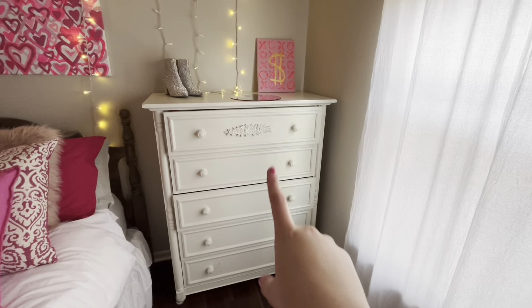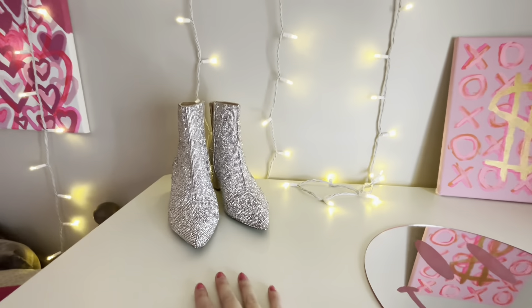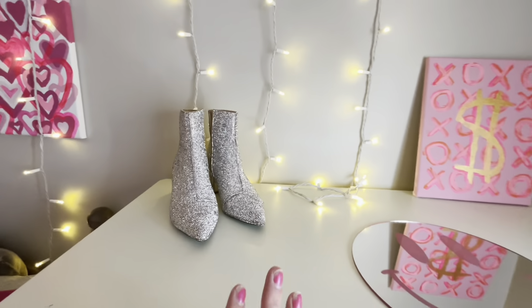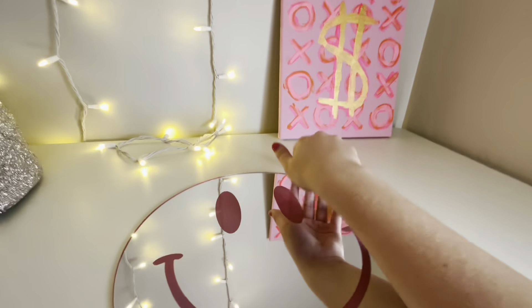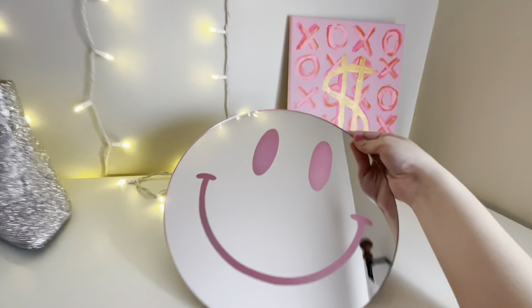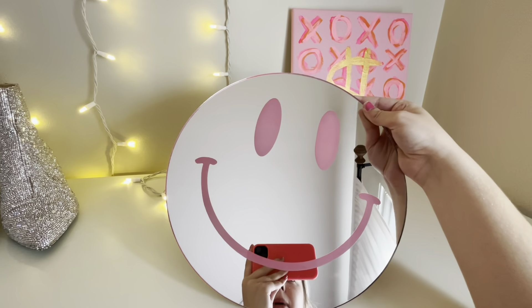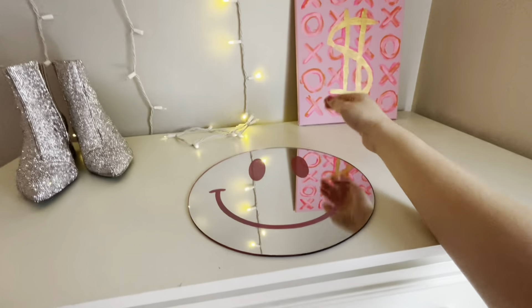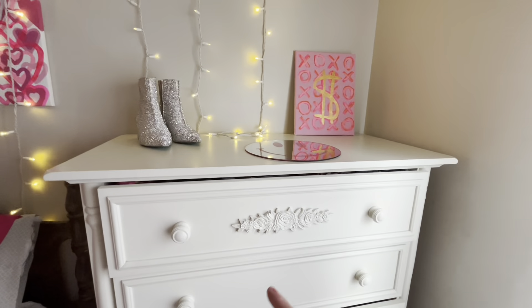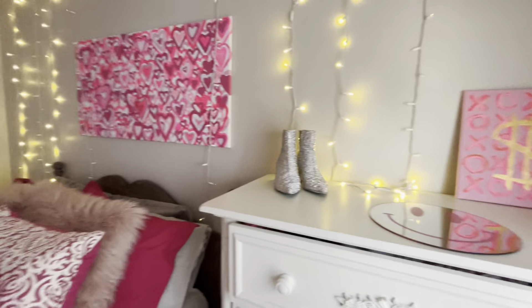Obviously my window with my blinds and then more clothes stored in here. Up top I have my Betsey Johnson booties — they're so cute; they have to be out for show. This little 'XOXO' money sign I made myself. This mirror was sent to me from an Etsy shop called Lost Girls Reflections — you guys should check them out. I want to hang it up; I just haven't gotten the right things to put it on my wall yet. I need to do that, but it's so cute — go check them out, I'll have it linked down below.